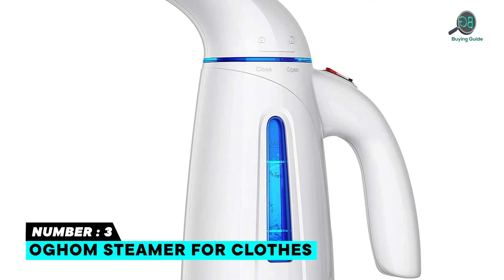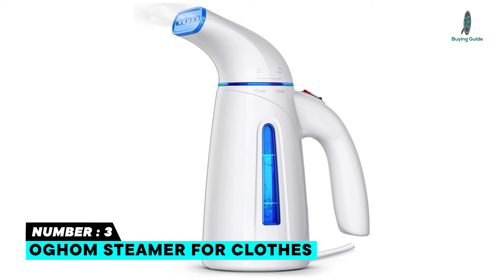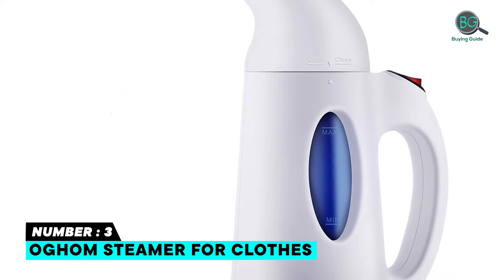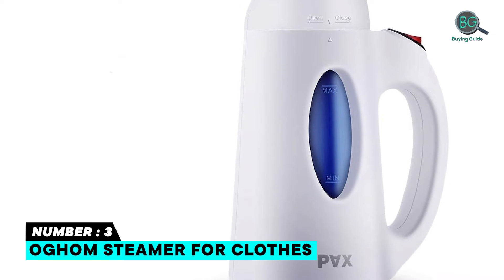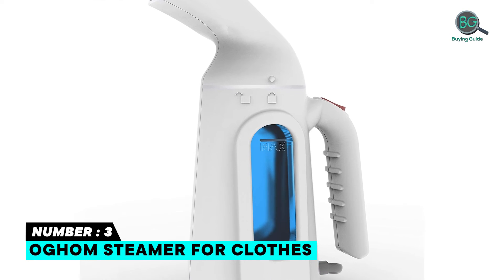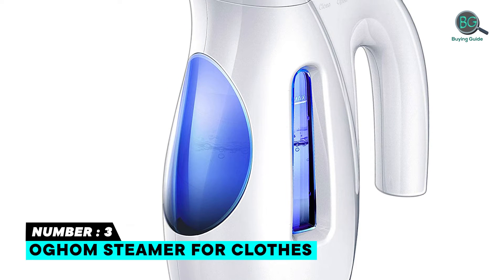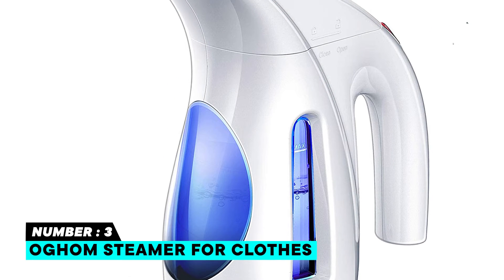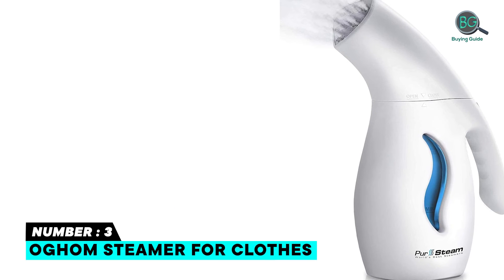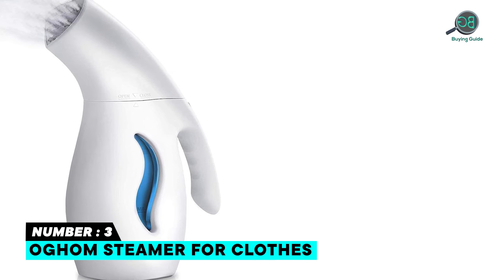Number three: Ojiham Steamer for Clothes — 240-milliliter capacity. This steamer produces 15 minutes of continuous steaming at the desired temperature. Its unique 304 stainless steel heating panel ensures anti-rust, anti-oxidation, and a much longer lifespan than other materials like aluminum. This easy-to-use handheld steamer is easy to move around with a nine-foot extra-long cord. It heats up in less than two minutes to produce intense steam and is a seven-in-one multi-use steamer that effectively removes wrinkles on different kinds of fabrics.